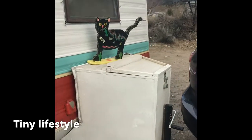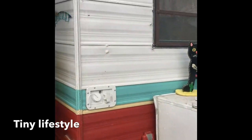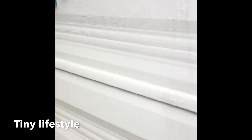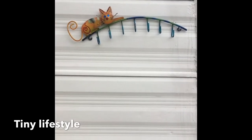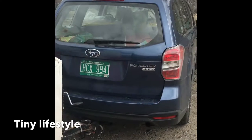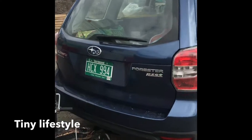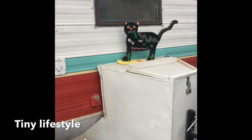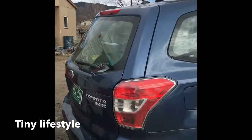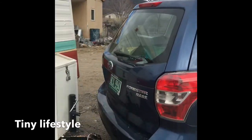I forgot to show — I have a little cat hook here that I use for my display jewelry. But yeah, it's definitely been a learning curve to go from living in a house to living in a tiny home — a tiny, tiny home on wheels.